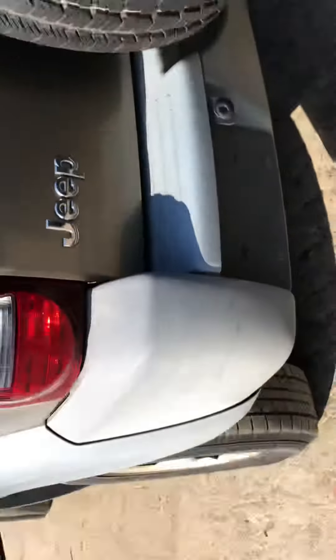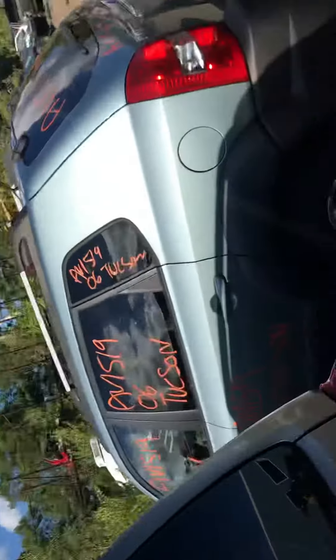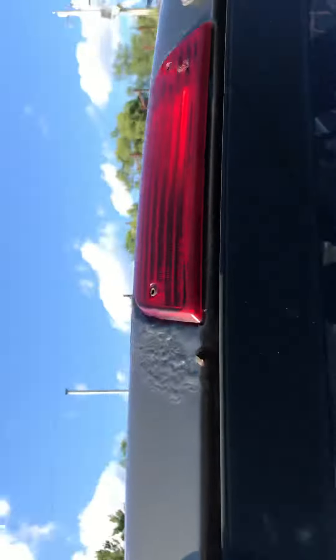Tail is good. Rear bumper is good. Tail lights are good. Lid is thrusting up top.